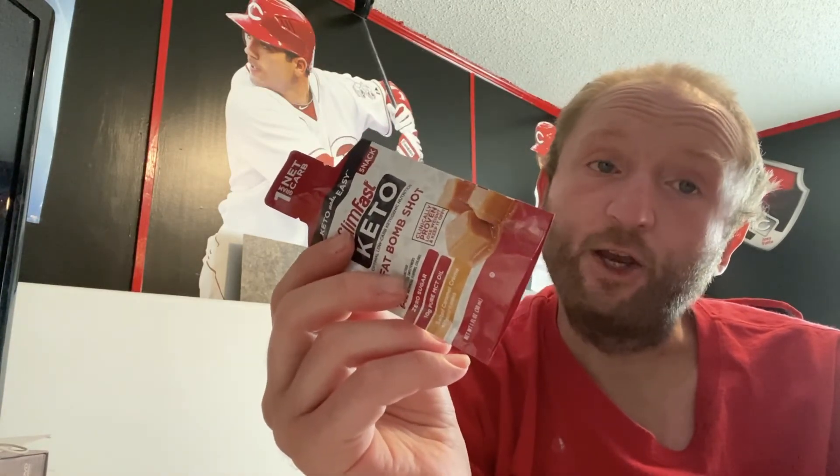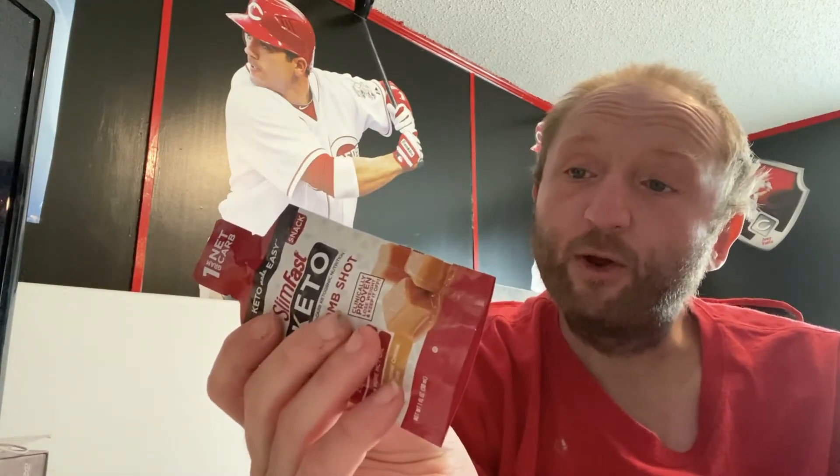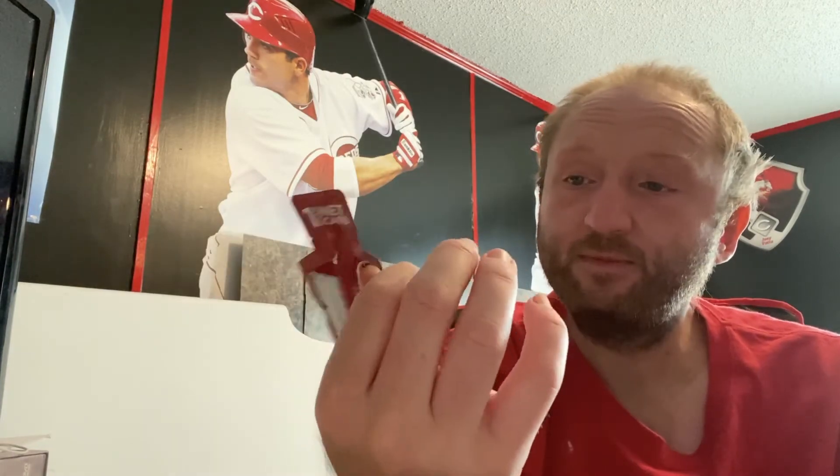It's 10 grams fat, no protein, so this is a real fat bomb — it's all fat, no protein. Three total carbs, two of which are erythritol, so one net carb. There it is. Let's mix it up.